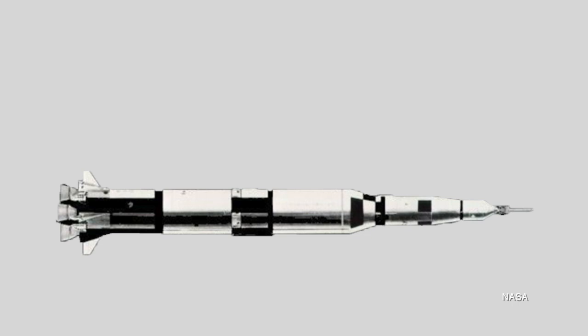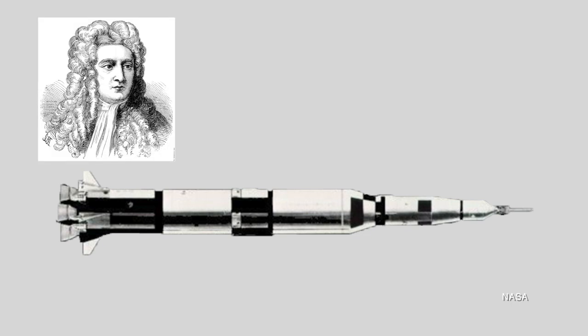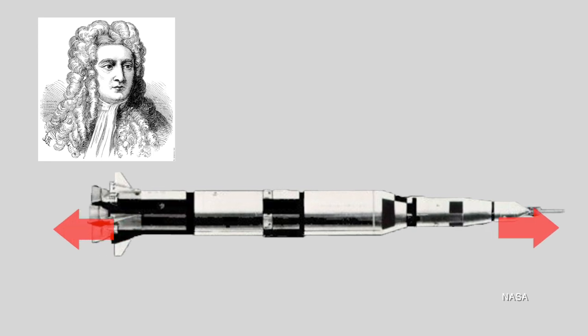Any rocket, whether it's accelerating off the earth or accelerating through space, uses Newton's third law, which is that for any action there is an equal and opposite reaction. In the case of a rocket, the force of hot gas expanding in a combustion chamber and then being directed out through the rocket nozzle is what pushes the rocket off the planet. This is how a rocket can also fly through space — it doesn't need to be pushing against anything physical. It's the force of the expulsion of gas that pushes the rocket in the opposite direction.